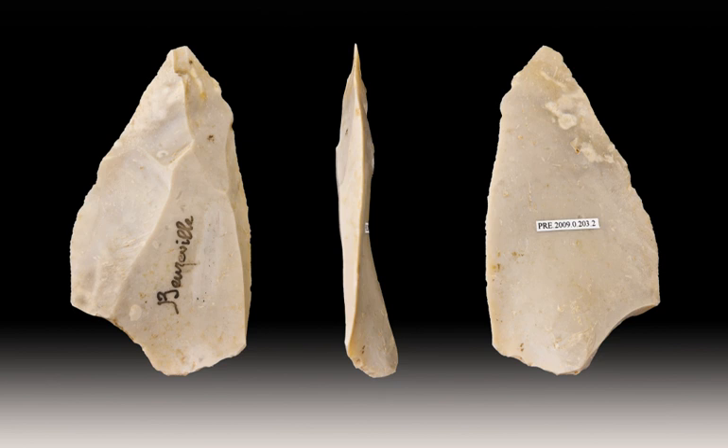While Lavalois cores do display some variability in their platforms, their flake production surfaces show remarkable uniformity. As the Lavalois technique is counterintuitive, teaching the process is necessary and thus language is a prerequisite for such technology.